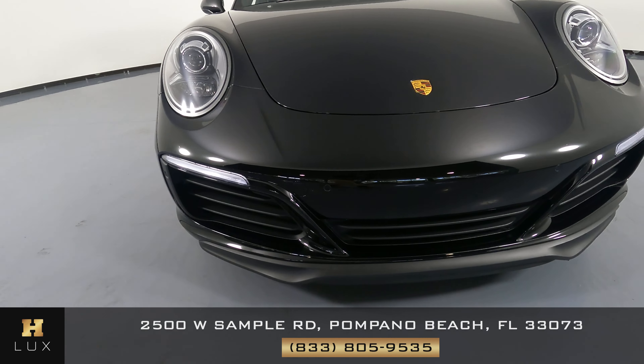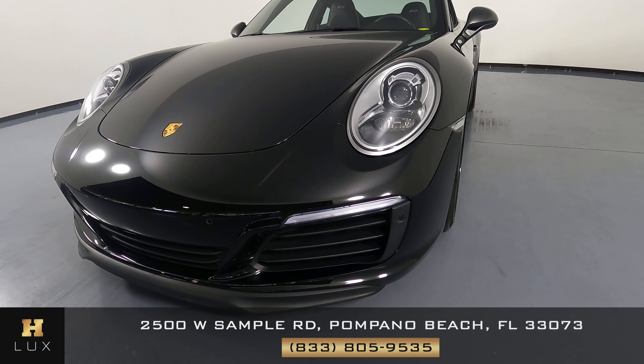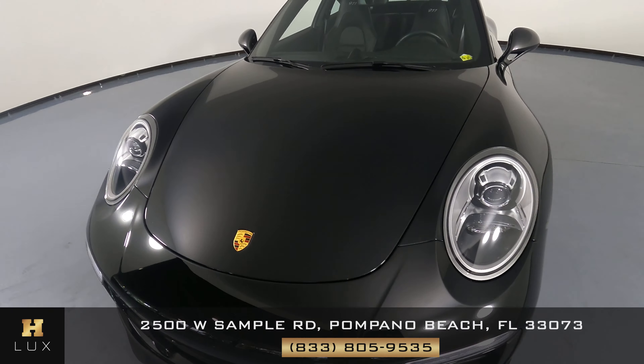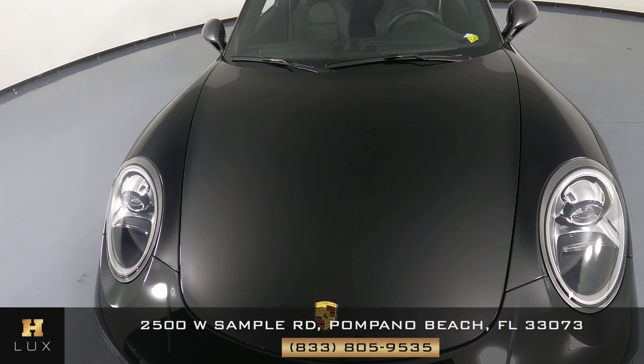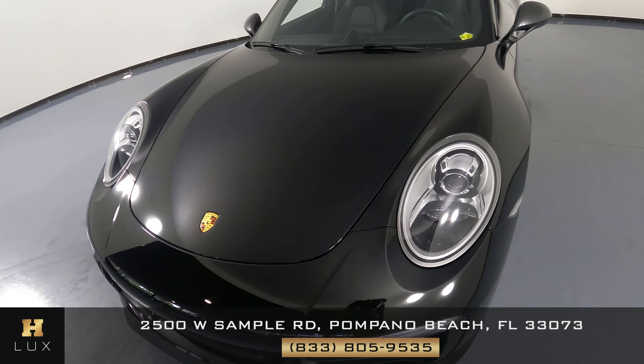First, we're going to go panel by panel. We're going to start with the front bumper. Everything here looks good. Let's take a look at the hood of the car. All right, everything seems fine in the front.